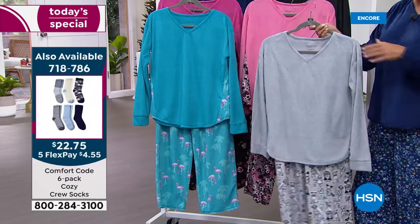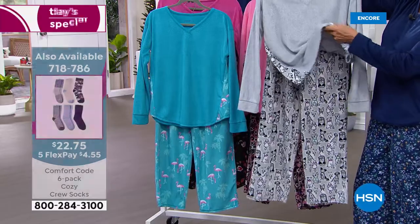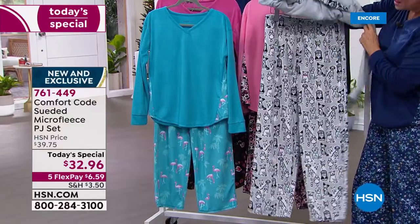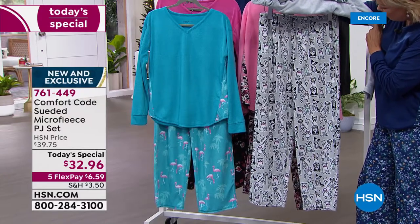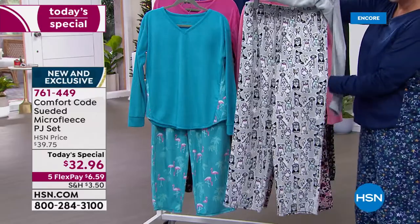The soft gray with the wild bunch on the bottoms is called the wild bunch. I have to get a nice tight shot on this because it is the cutest. Look at the puppies — there's every kind of little puppy you would possibly love. So this one is in the lead; we're going to get a nice shot to show you more.